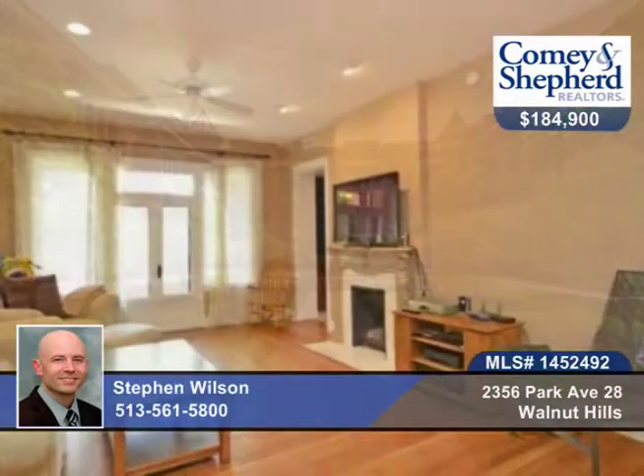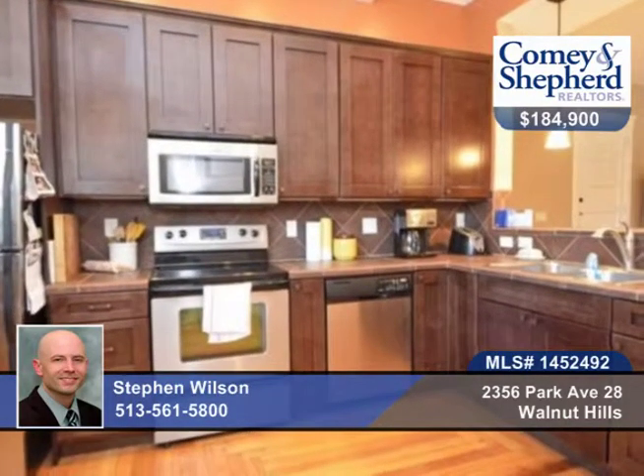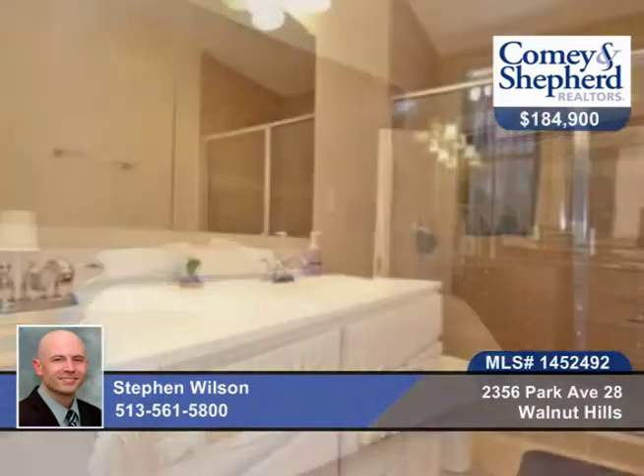Welcome home to the Verona. This two bedroom, two bath offers modern finishes and 1430 square feet on the second floor. There's a courtyard view from the covered balcony.